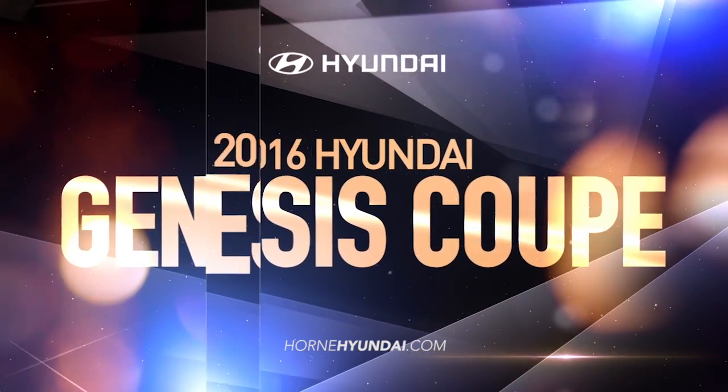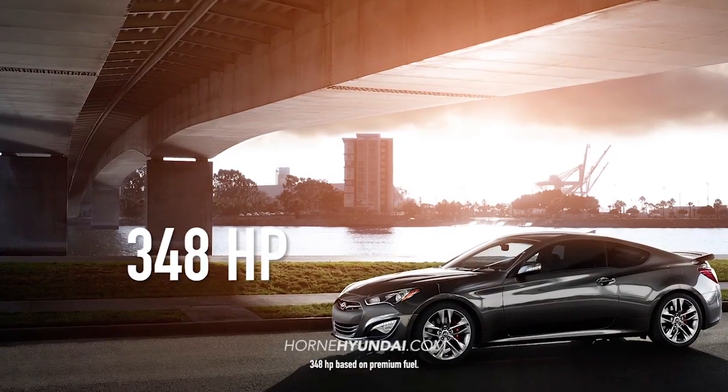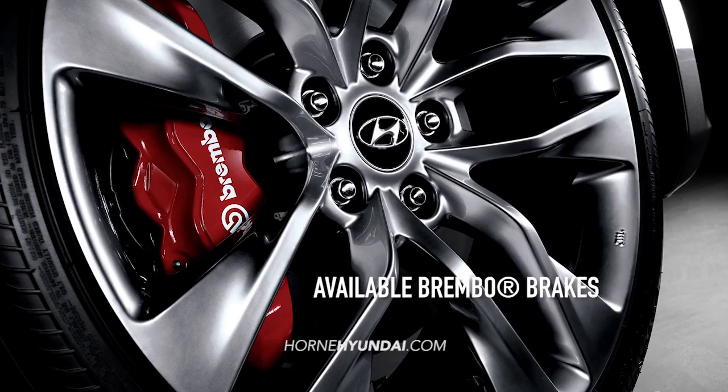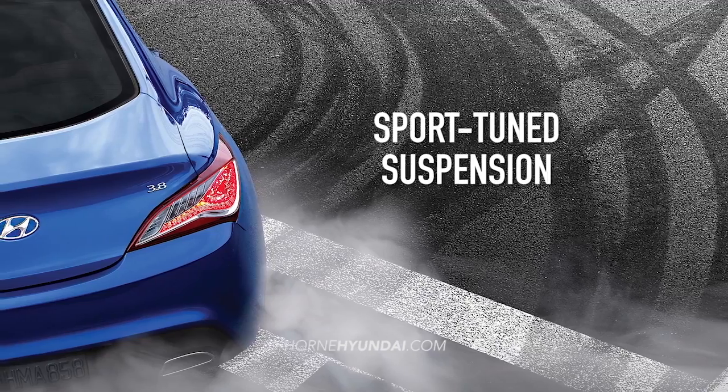The 2016 Hyundai Genesis Coupe is luxury and performance at its finest. With impressive power, a class-exclusive 8-speed automatic transmission, available Brembo brakes, and sport-tuned suspension, the styling won't be the only thing turning heads on the road.